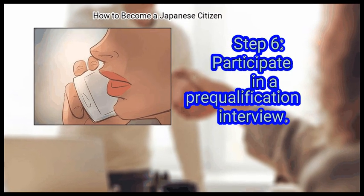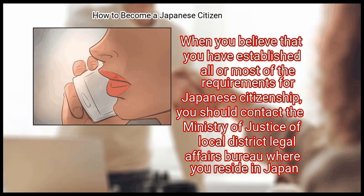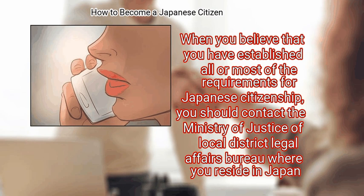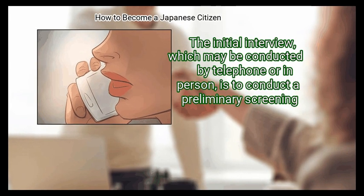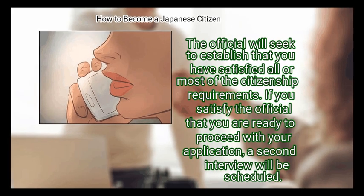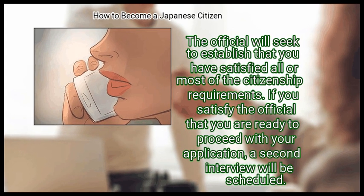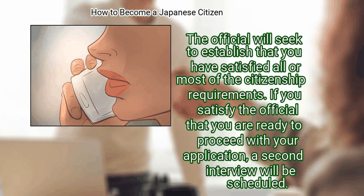Step 6: Participate in a pre-qualification interview. When you believe that you have established all or most of the requirements for Japanese citizenship, you should contact the Ministry of Justice or Local District Legal Affairs Bureau where you reside in Japan. The office of the ministry will set up an initial interview, which may be conducted by telephone or in person, to conduct the preliminary screening. The official will seek to establish that you have satisfied all or most of the citizenship requirements. If you satisfy the official that you are ready to proceed, a second interview will be scheduled.